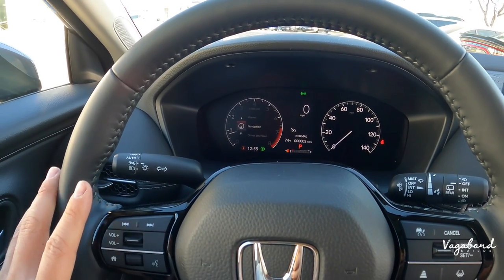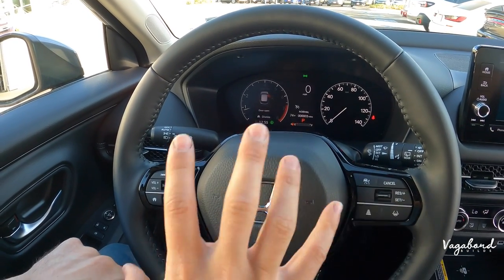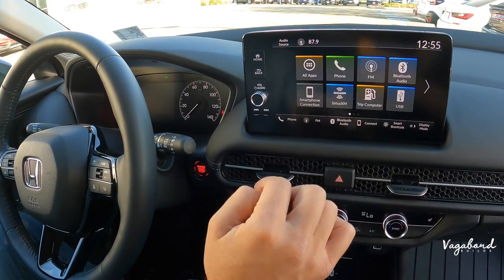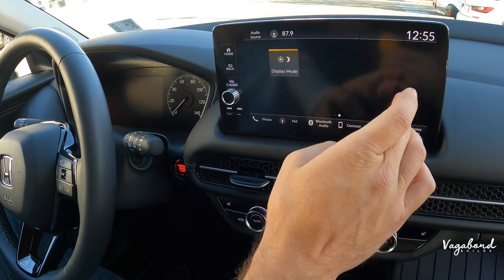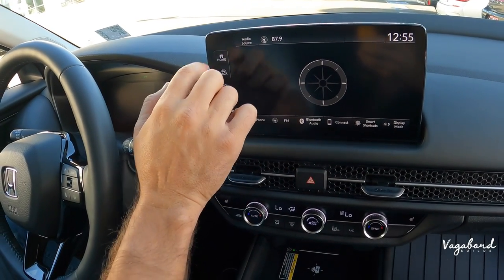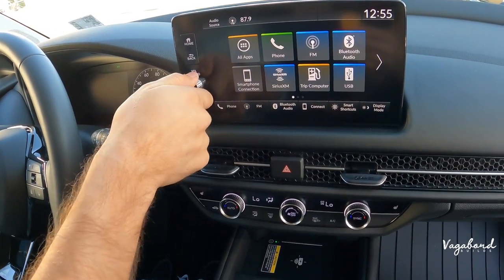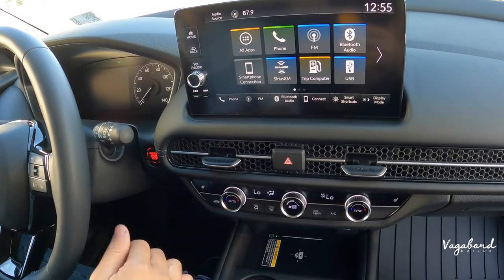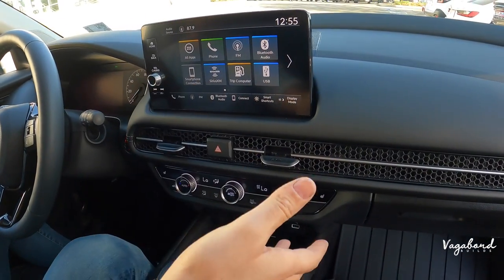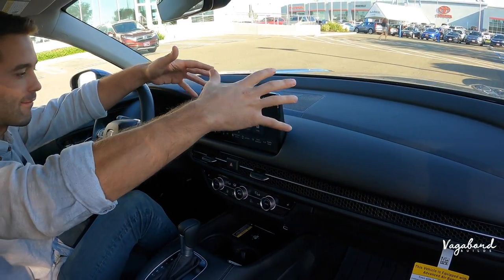Coming over to the nine-inch infotainment screen — very responsive and touch sensitive, and you can slide through. There's even a compass, handy if you're going off-road. On the left-hand side you have click buttons — you will literally hear a click when you press them — for manual volume control and going through your radio controls. It does come with Apple CarPlay, Android Auto, Bluetooth, and all that. Something to note is that it does not come with installed navigation in the system.